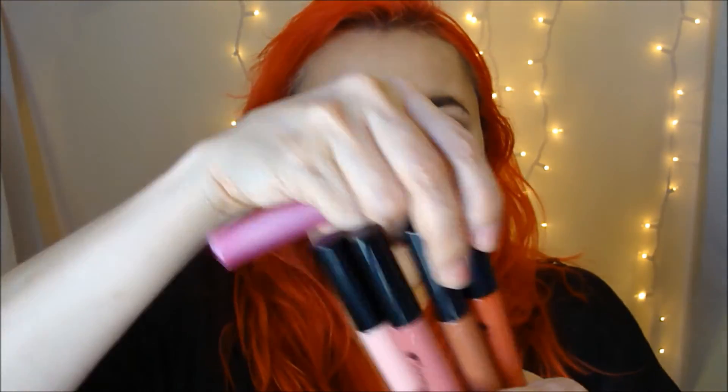So it comes with five colors, ranging from really pinky gloss and shimmery to subtle nudes. This one doesn't have a name — it must have fell off. This one is Jane, Elizabeth, Mary, and Lydia. That's so cute.